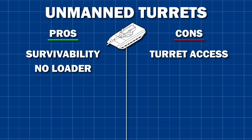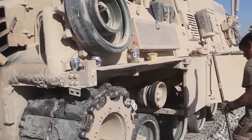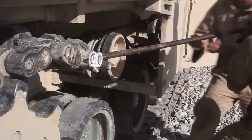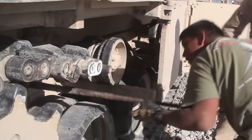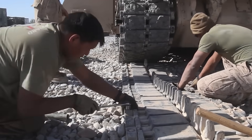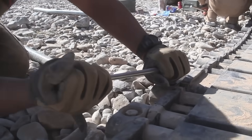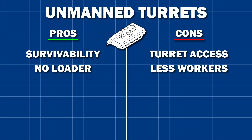Reducing the crew to three men has a lot of advantages. Autoloaders may be complex and expensive, but many militaries are limited more by manpower these days than by equipment cost. The thing is that the rest of the tank still needs the same amount of maintenance, if not more — the tracks need tensioned, the ammunition needs loaded, the engine needs serviced — and you've got one less person to do it. This is not an insurmountable issue, as Eastern nations demonstrated with their functional three-man crews, but it's certainly a trade-off.